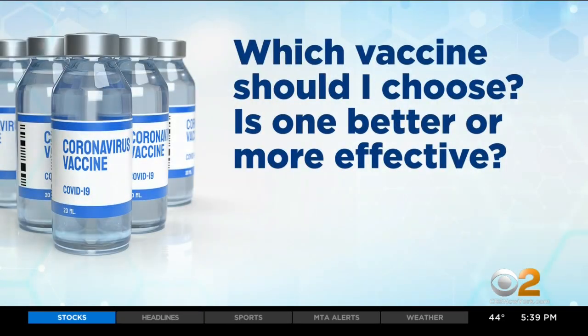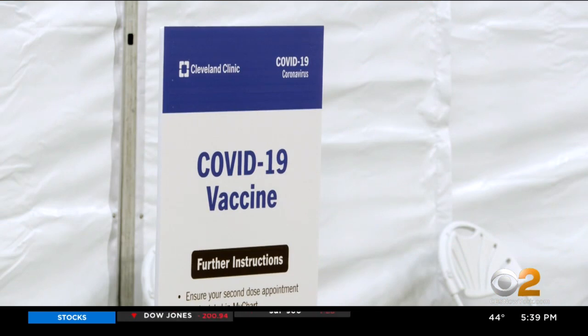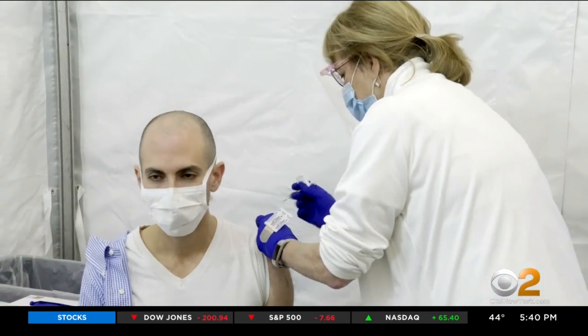Our second question comes from Jay, who asks: which vaccine should I choose, and is one better or more effective? The answer, at least for a few months, is that it's very unlikely that you'll have a choice.